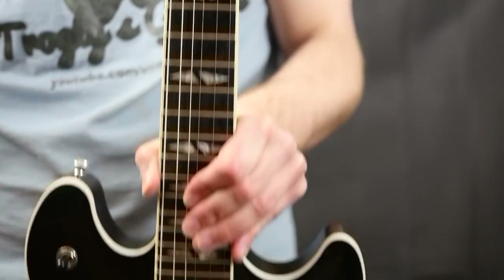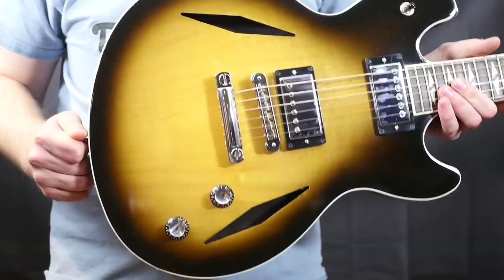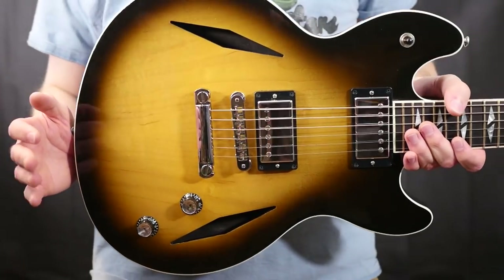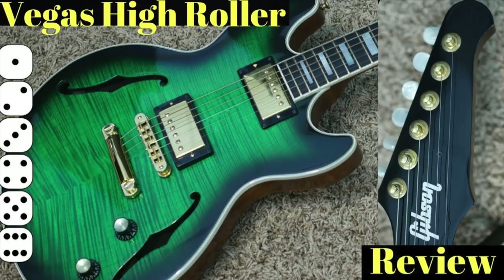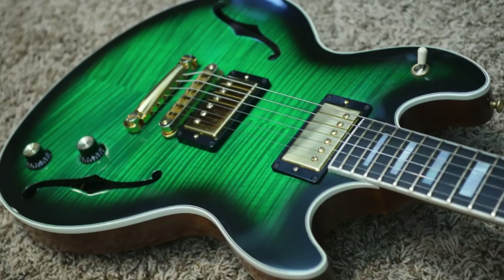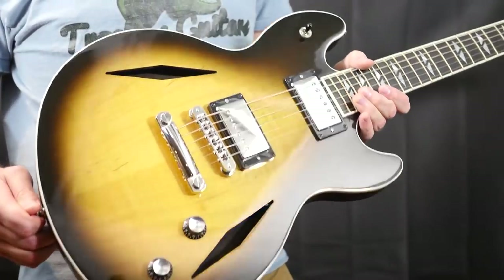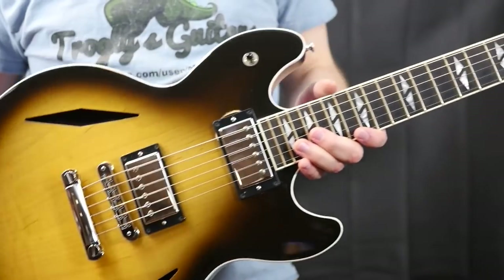Welcome back troglodytes to the Troglies Guitar Show. Today we have a 2006 Gibson Vegas Standard. It wasn't too long ago that I reviewed the flashier version of this called the High Roller. Basically those had neon finishes and were really exotic looking, with regular F-holes and beautiful flamed and/or quilted tops in exotic finishes — we're talking green, purple, and red and orangish colors. They are quite visually striking guitars, great for someone that wants something a little bit different.